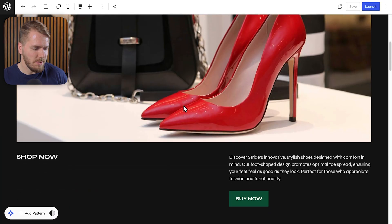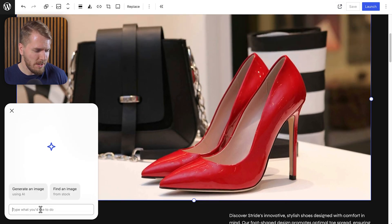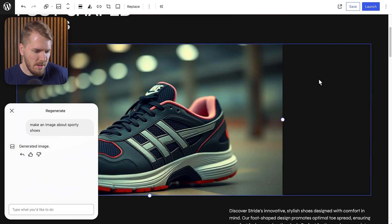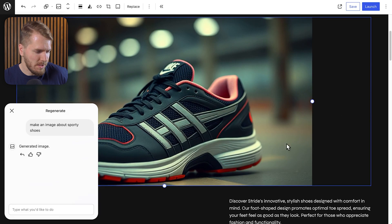Now we're in the editor, and there's our timer. One thing I'm curious about is how to change the images using the AI. If I click on this image there's a regenerate button, so let's go for an image about sporty shoes. This is taking a quick minute. Okay, nice — for some reason it's not quite full size but I can bring it up a little bit if I want to.